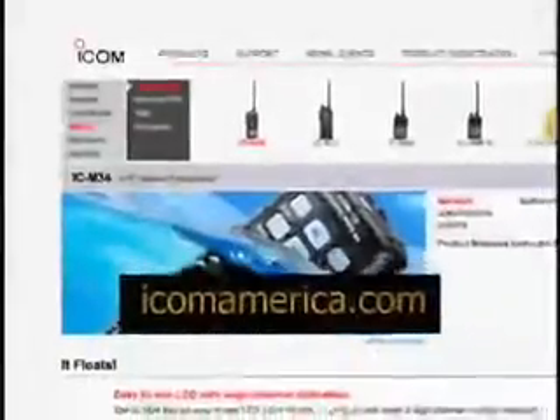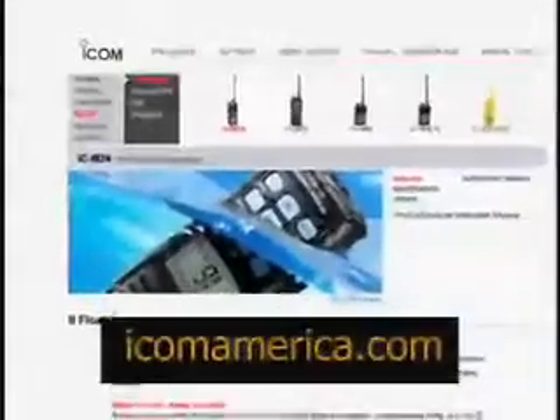ICOM America is a leading supplier of DSC compliant radios to recreational boaters. From our simple affordable SC101 radios to our full-featured Class D radios, our VHF FM Marine equipment makes boating safer and more convenient than ever before. Here's a link to our website so you can get a closer look at our product line. Give us a call today.